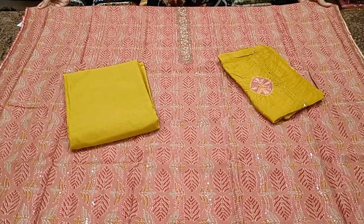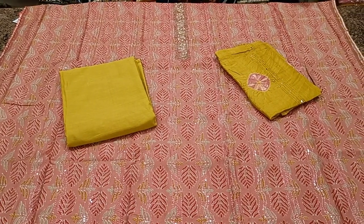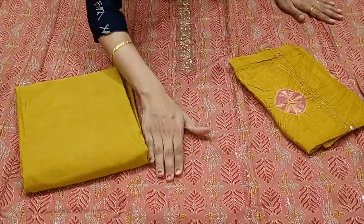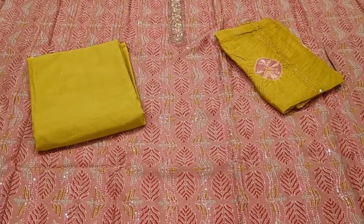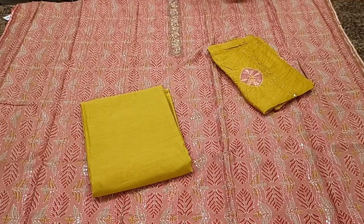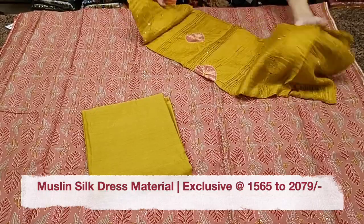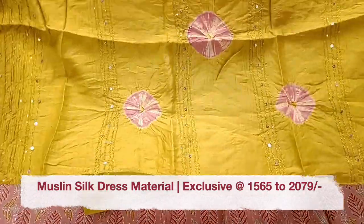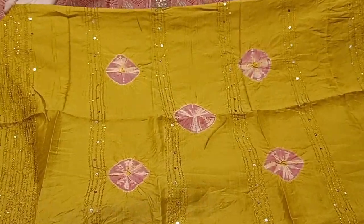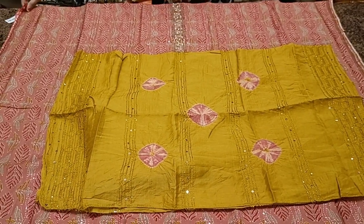Very pretty onion pink with mustard yellow combination — looks really lovely and classy. A simple neckline with zardosi work, and thread work running throughout the body. A plain bottom in mustard yellow color. Premium silk based dupatta with shibori prints — looks lovely. These are all natural shibori printed, handmade ones. Very pretty. Priced at 1638.